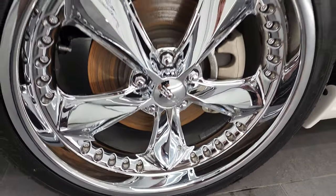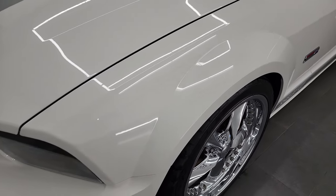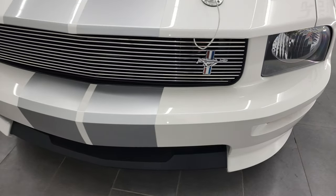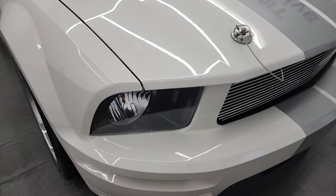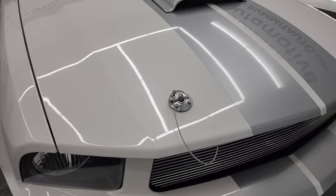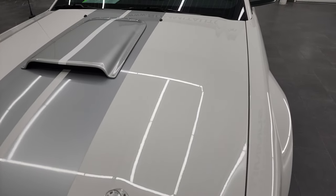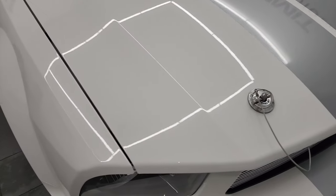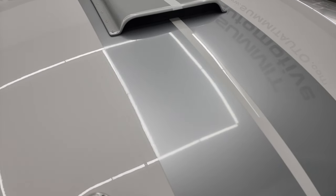I didn't see any scuffs or scrapes on this rim and the front fender is in excellent shape. This is a pretty rare car — production number 1,166 out of 5,632 of these Shelby GTs made in 2007. And of that, this is one of 1,768 that were white with a manual transmission. The hood is in excellent shape, those hood pins are pretty cool as well, and I didn't see any major dents or dings on there. I'm going to take these out so that when we open the hood we can take a look under it.